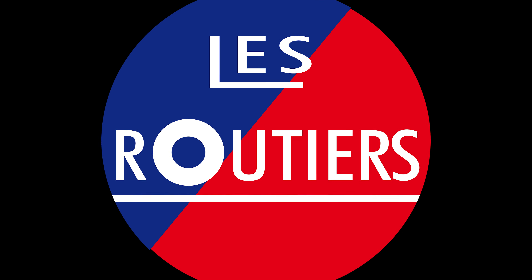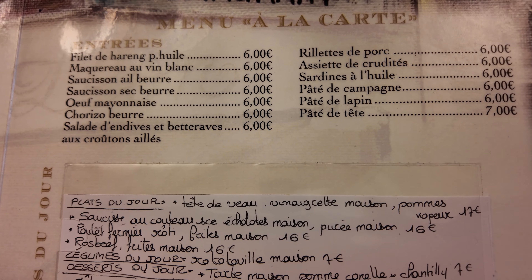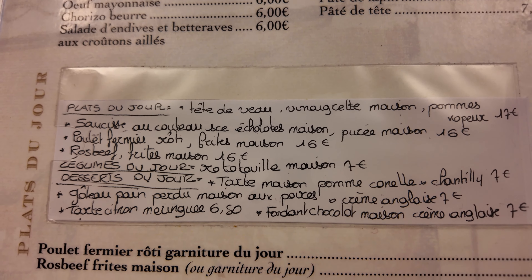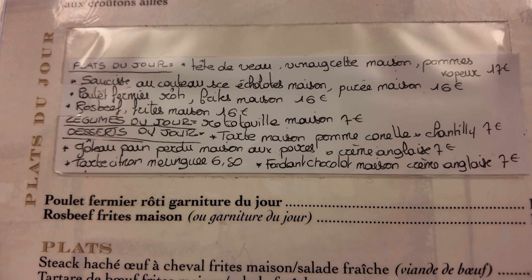Let's get inside. The old wooden counter, the tiled floor, the checkered tablecloths — everything here exudes authenticity. At Chez Léon, there are only authentic traditional dishes straight from the heart of Parisian bistros. And yes, here there is no menu in English. When it comes to the wines, most are poured from pitchers, with just a few bottles on the wine list.